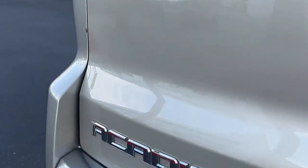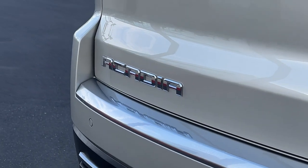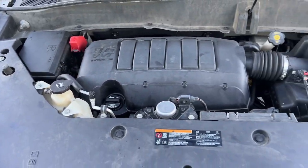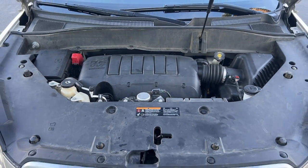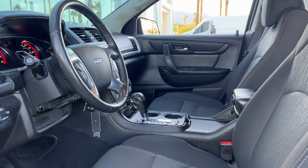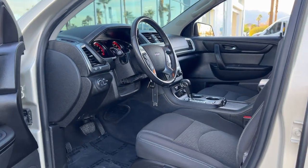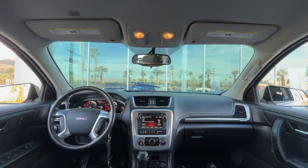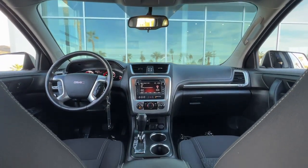The following are some of this vehicle's highlighted options: keyless entry, third-row seat, satellite radio, steering wheel audio controls, electronic stability control, aluminum wheels, rear AC, leather-wrapped steering wheel, and alarm. Give your family the space and security they deserve in this versatile Acadia.